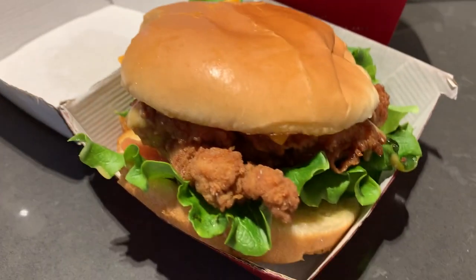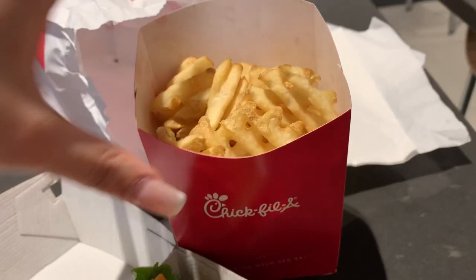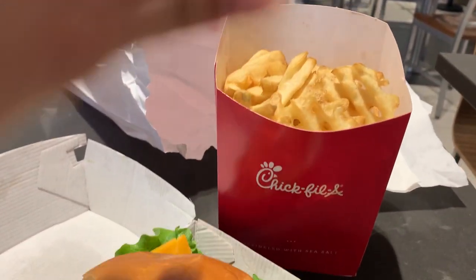I already took a bite of my food before I remembered I was vlogging. I upgraded to a large fries for 50 cents — I had no idea Chick-fil-A even did large fries, so I'm so excited.